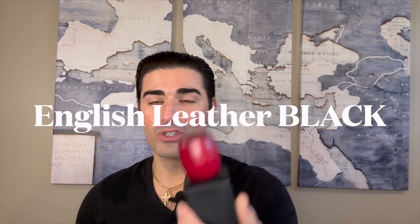At least that's who distributes it now, and this is the discontinued English Leather Black flanker. As we always do, we're going to break the fragrance down into five parts: box and bottle presentation, the fragrance notes and which ones I pick up on, performance, my experience wearing the fragrance, and then my overall thoughts, opinions, and rating.